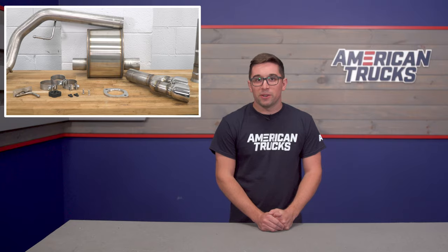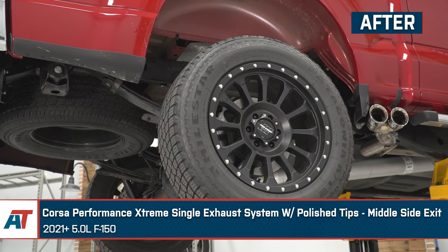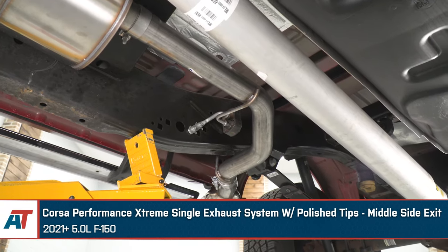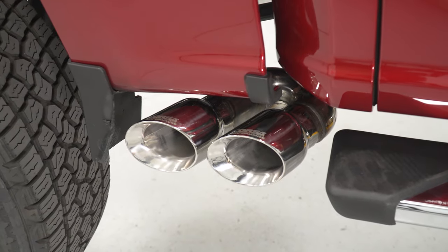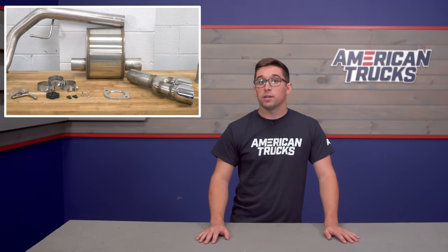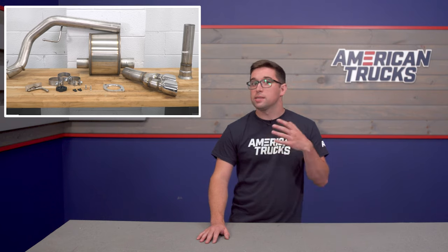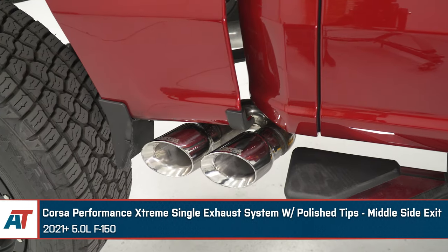The top dog of exhaust materials is T304 stainless, like we find on the Corsa Performance Extreme Middle Side Exit Exhaust. This system is completely made from T304 from the flange all the way back to the tip. T304 is going to give you the best protection possible against rust and corrosion, and it typically looks the best right out of the box, usually with a more polished finish on the outside. Since it is the best quality material, it's going to cost you — systems constructed from T304 tend to run higher price-wise. But it's the quality of the material and the extra protection you're paying for, and especially if you plan to keep your truck for a long time, springing for a T304 system may not be a bad idea.